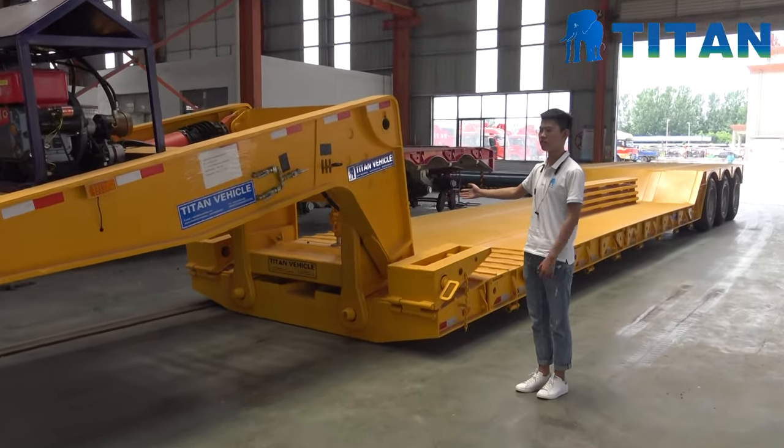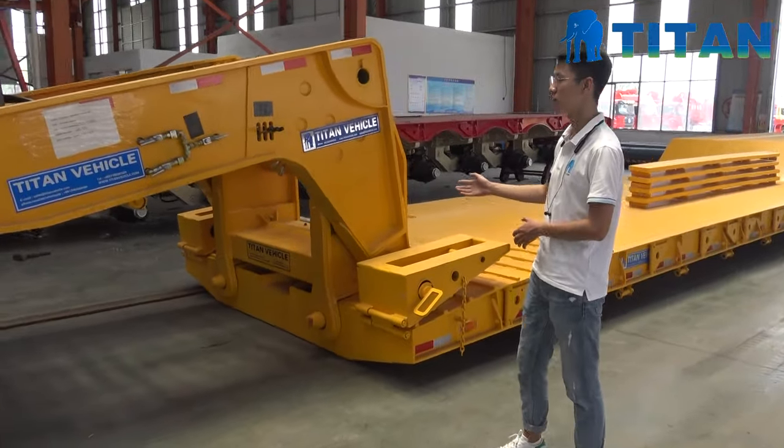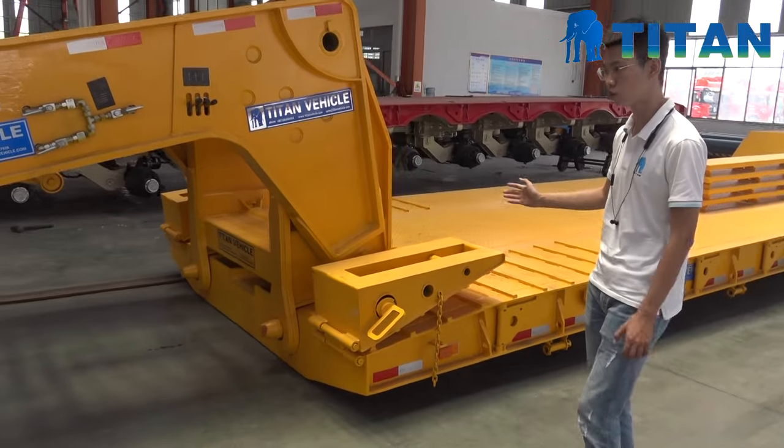You can see here, this is the one we just finished the production and the loading capacity of this trailer is 100 tons.